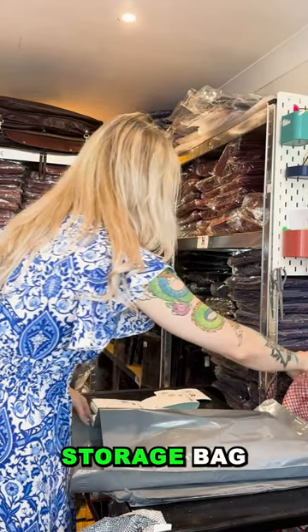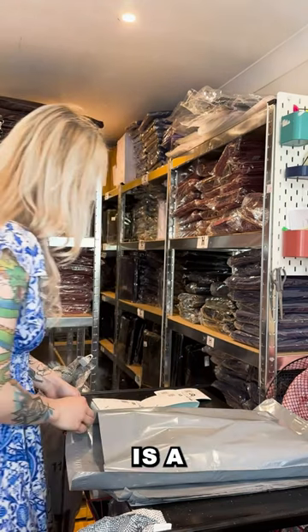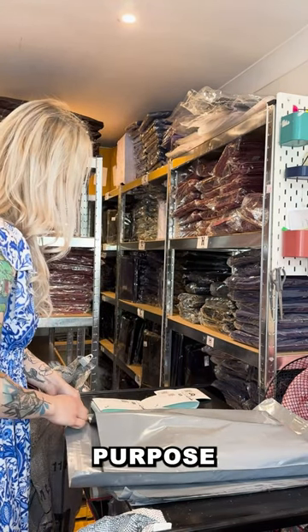Regular storage bags, on the other hand, are versatile but might not provide the same level of preservation for bedding items.